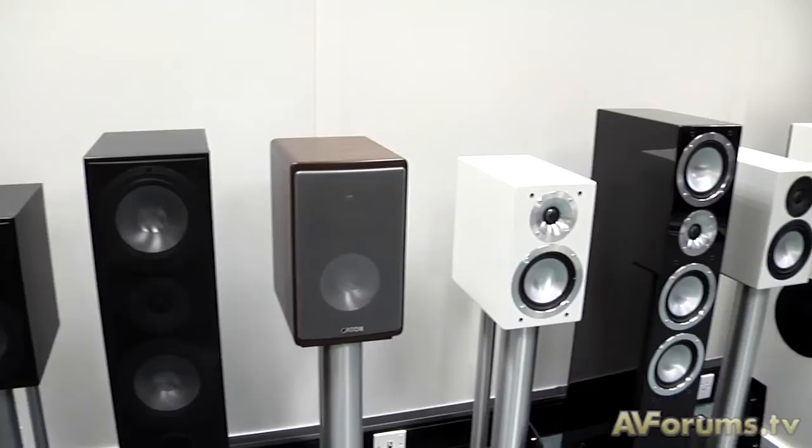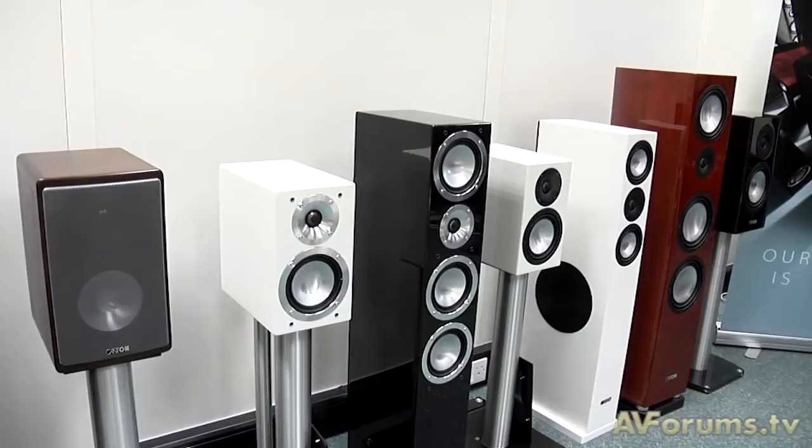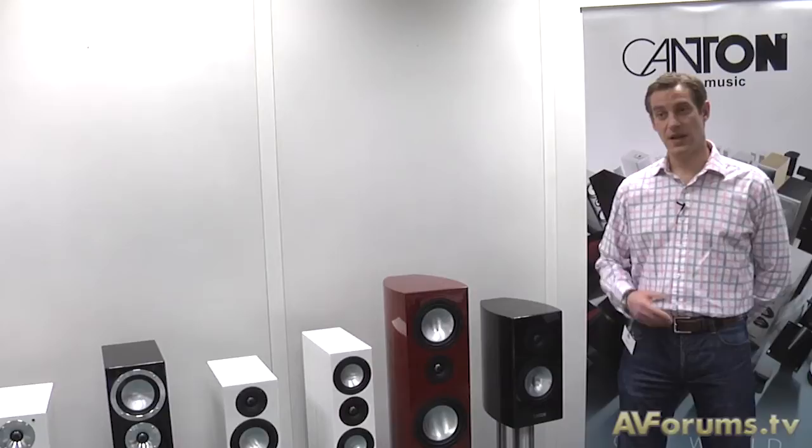With this new range, 40 new models were launched across both the stereo, more traditional two-channel market as well as their complete AV packs. With this number of models, a lot has gone into changing them, but generally it's been about filtering down the technologies from their higher-end products, including the Reference series, all the way down to models further down the range. We've taken the technologies from the Reference and Vento series, which are at the higher end, and filtered that technology into the other series.